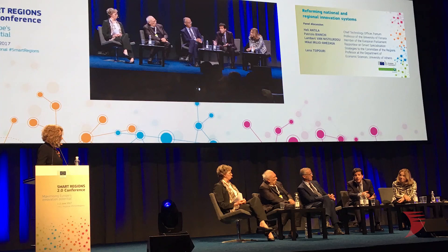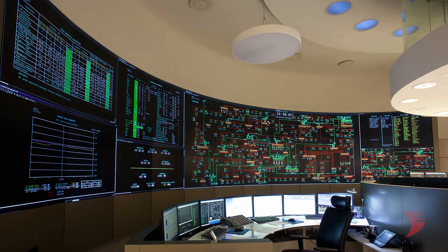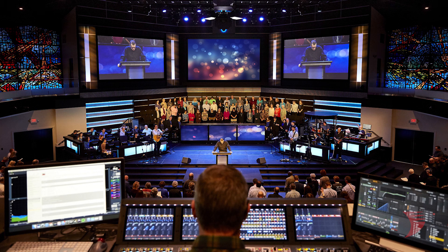The huge benefits offered by the 600 series make it not only ideal for mission-critical commercial applications such as government, medical, and real-time operations control, but also those as varied as boardrooms, broadcast, video game and film production, live events, and houses of worship, just to name a few.